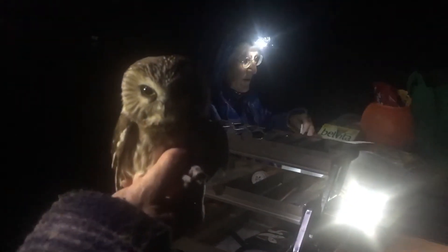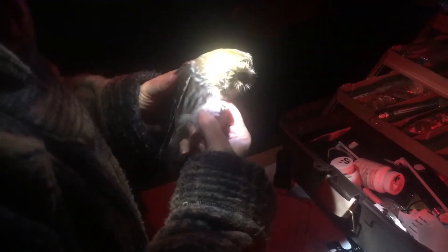Depending on how much the bird weighs, it's going to determine what size band we put on it. The band is a pretty important part of this whole process because we want to know, if someone was to capture this bird again, where is it migrating to? Now we'll get to that band in a moment.